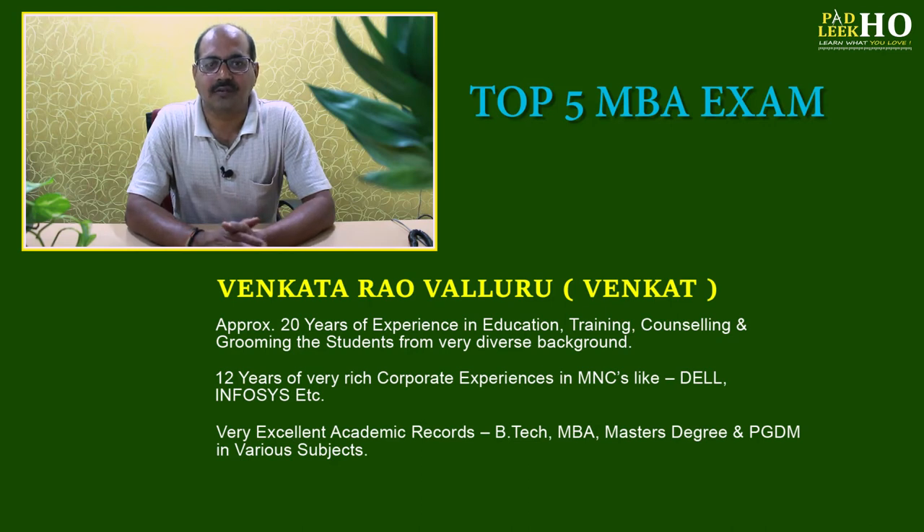Welcome to Podoliko.com. Today we are going to discuss various MBA entrance tests. If you want to do MBA in India in a PGP program, try to take admission in top 30 colleges including IIMs and other good colleges.